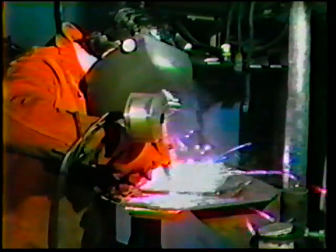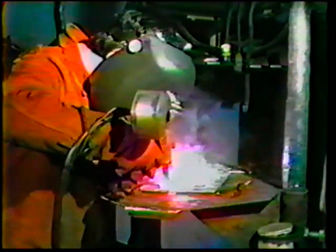Gas metal arc welding produces coalescence of aluminum parts by heating them with an arc between a continuous consumable electrode and the work. Shielding is obtained entirely from externally supplied gas. The heat of the arc melts the end of the electrode and a portion of the base metal. The molten filler metal forms a puddle that solidifies into weld metal.